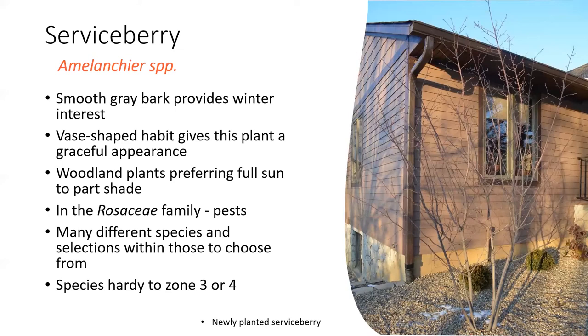Serviceberry does yield a tasty fruit in June, which is why another common name is Juneberry. You can plant this as a specimen, or I've also seen serviceberry planted as a kind of hedge. With that vase shape and more growth up top, you can see underneath — creating what we call a baffle, which obscures your view but you can also see through it, developing interest. Various species of serviceberry in Illinois are hardy to about zones 3 to 4.